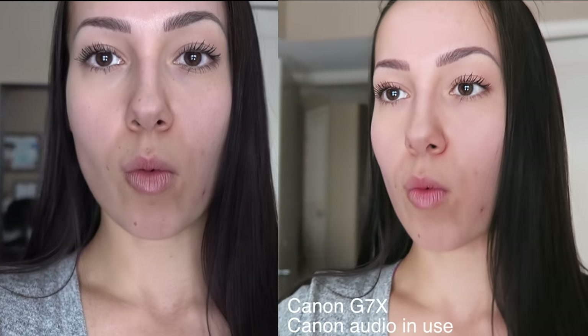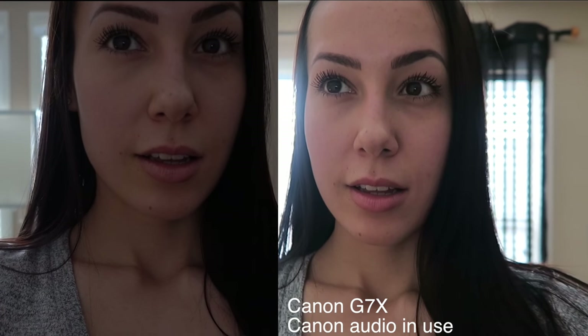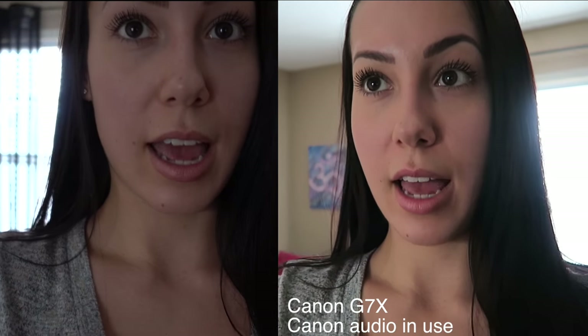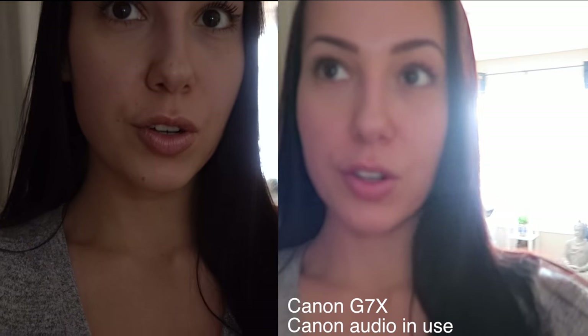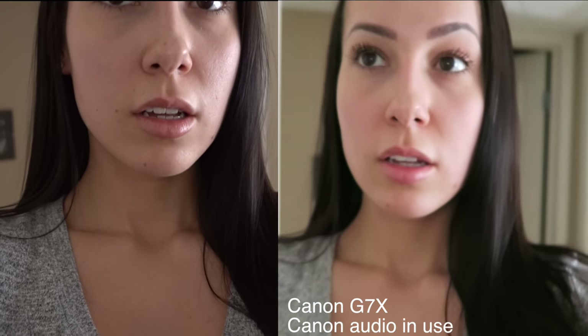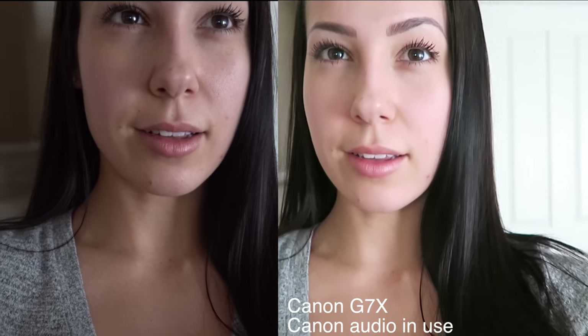Let's do a test when we're walking into a dark room. So right now the light is behind me. The Canon is really good at backlight. I'm walking into my living room. It's pretty dark in here. Yeah, the Canon is really good at the backlighting. So that's one really good thing about it.